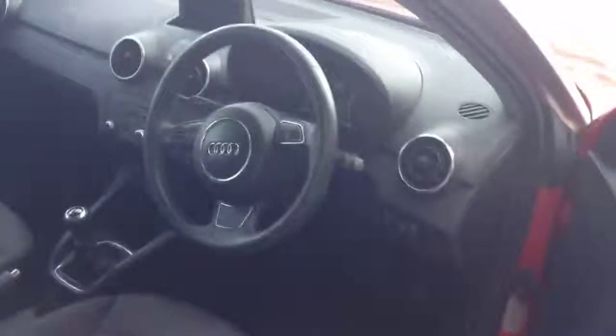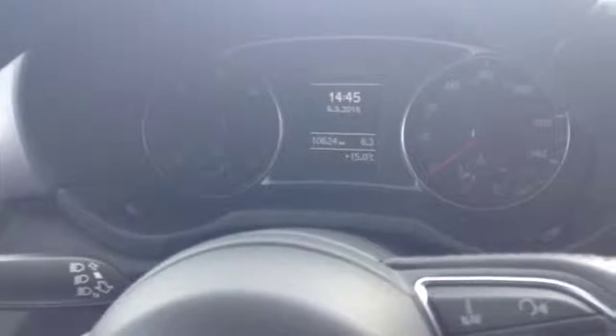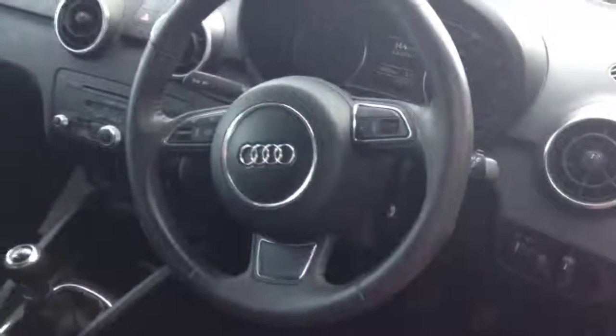If you look inside, it's got the pop-up display, manual with electric windows and electric wind mirrors. It's done just over ten and a half thousand miles. As you can see, multifunction steering wheel and black interior.